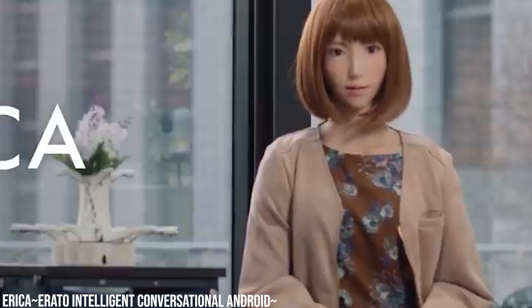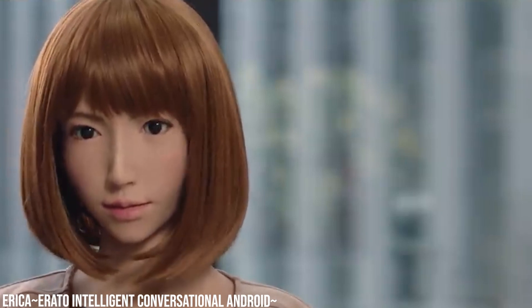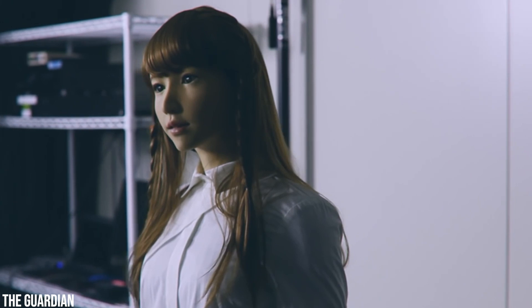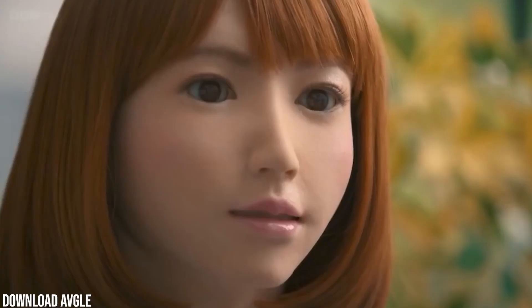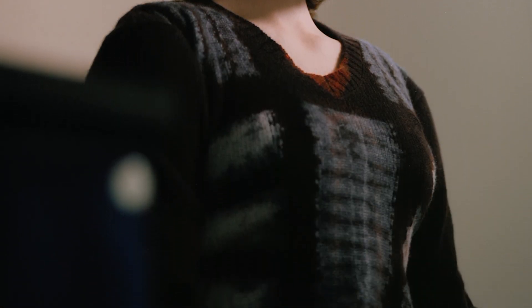Erika can detect when a person is laughing and then decide whether it's appropriate to laugh in return. She can respond with two different kinds of laughs — a small chuckle or a more boisterous giggle. The goal behind teaching Erika to laugh is to help her bond with people, a process facilitated by the psychological phenomenon known as mirroring, where one person imitates another to build rapport. Initially operated remotely by four female actors, data from over 80 dialogues between male university students and the robot were analyzed to categorize various types of laughs and teach Erika to mirror them accordingly.